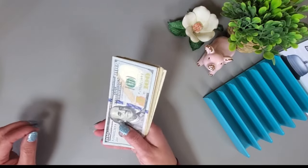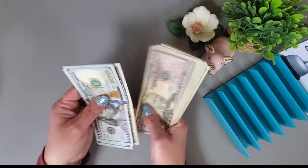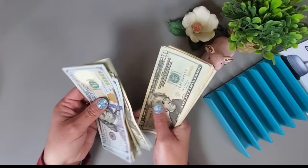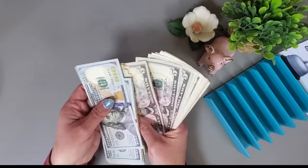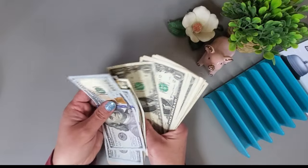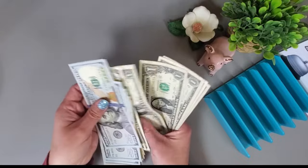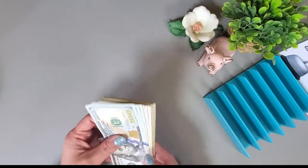We have $797 in the tray, counted out and ready to get set up.